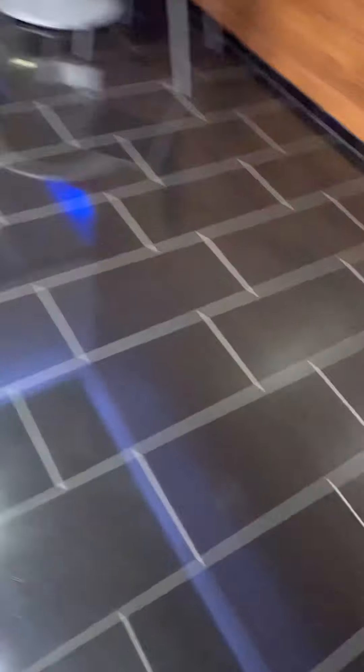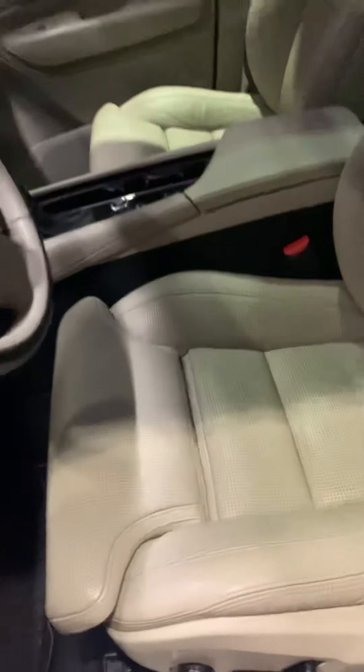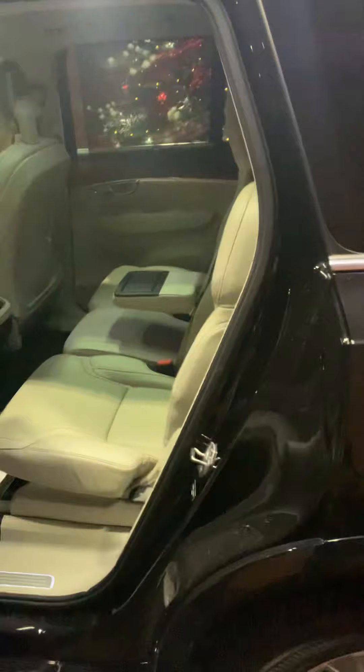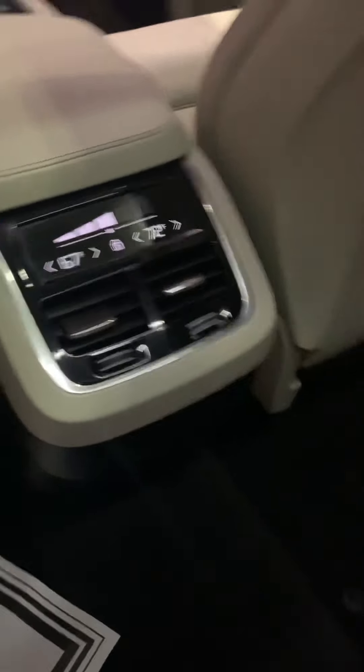The seats on this one are like the other one. It does have a panoramic roof as well — the full sunroof, same as the other one. The back seats are the same, and you do have rear temperature controls for the back as well.